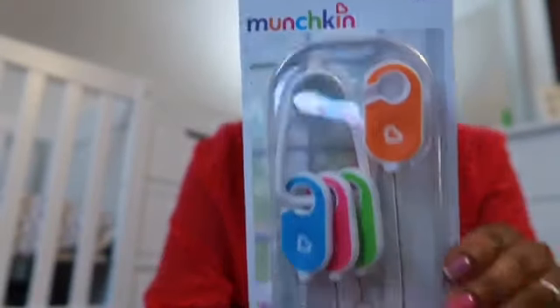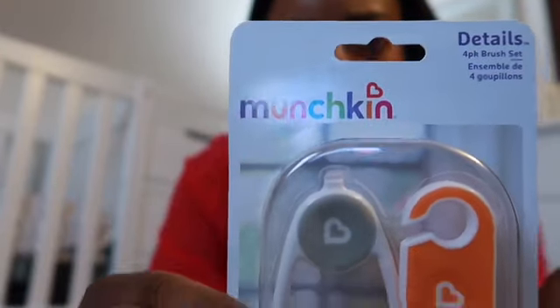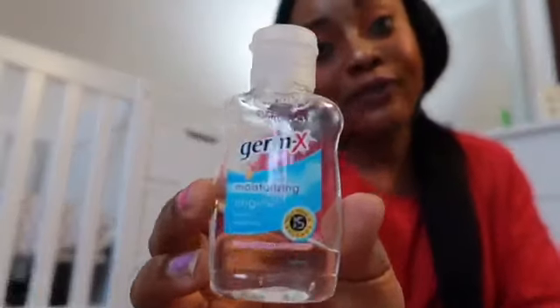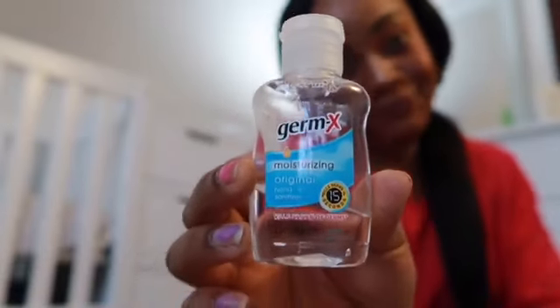You're also going to need something to clean feeding bottles - I'll leave all this stuff in the description below so you can check it out. You're going to need a hand sanitizer too, because you always have to keep your hands clean before touching your baby. That is very important.